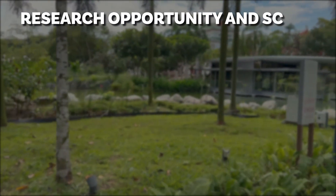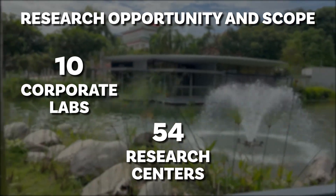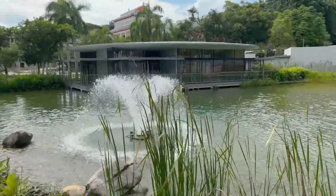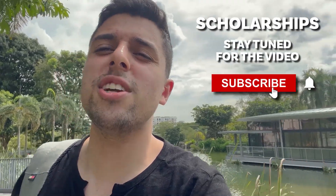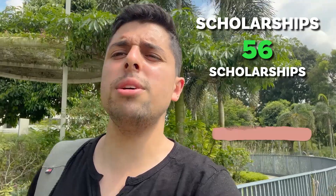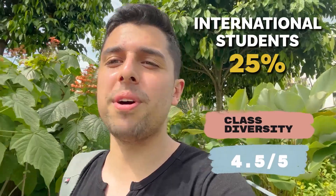In terms of research opportunity and scope, NTU has 10 corporate labs, 54 research centers under the colleges and schools, and 40 joint centers — it's amazing. Next, talking about scholarships: we're making an entire video about scholarships so check that out. NTU has 56 scholarships, so I would be giving it 4.5 out of 5 points. It also has 25% international students, which is a very healthy rate, so out of 5 points we'll be giving it 4.5 points.